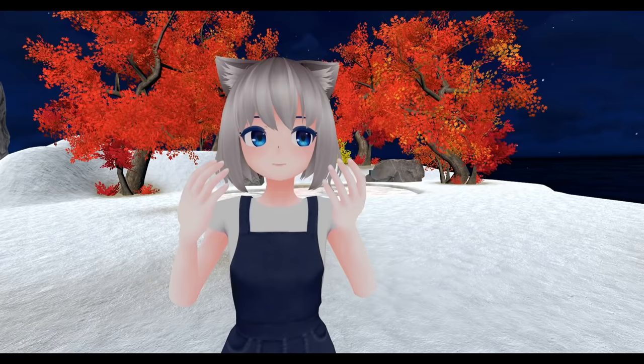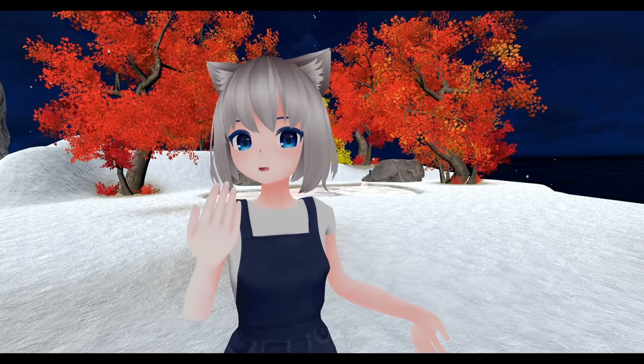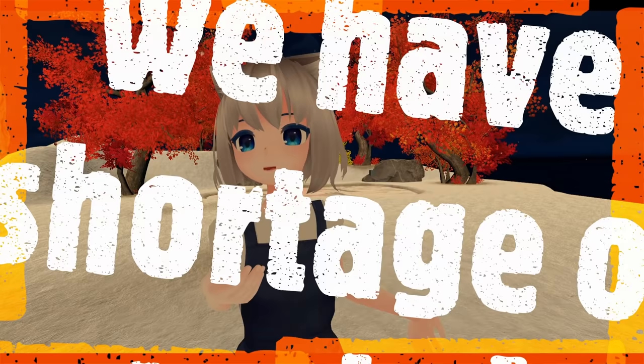Why do we have so many onomatopoeia in Japanese? Apparently, we have the most number of onomatopoeia in the world. It is due to our lack of verbs in Japanese. Compared to other languages, we have fewer verbs, and onomatopoeia is used to fill that gap.